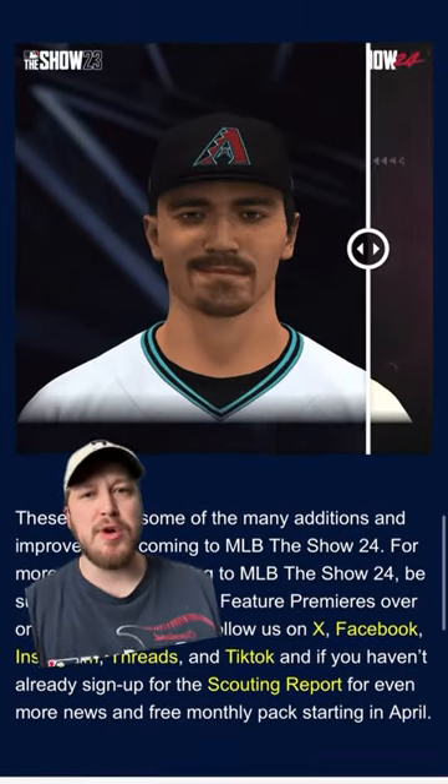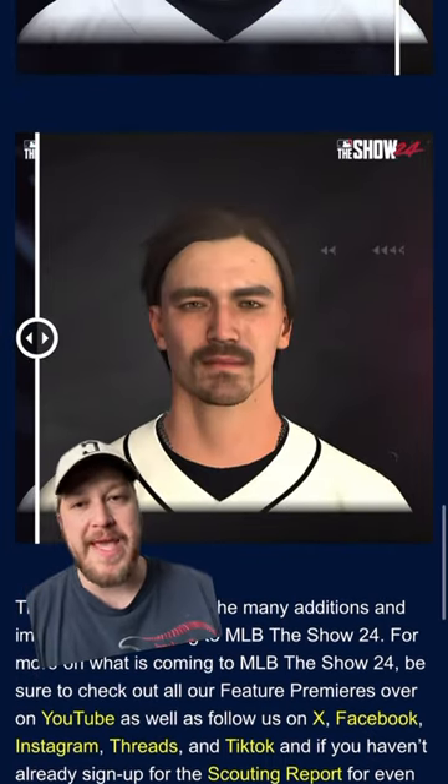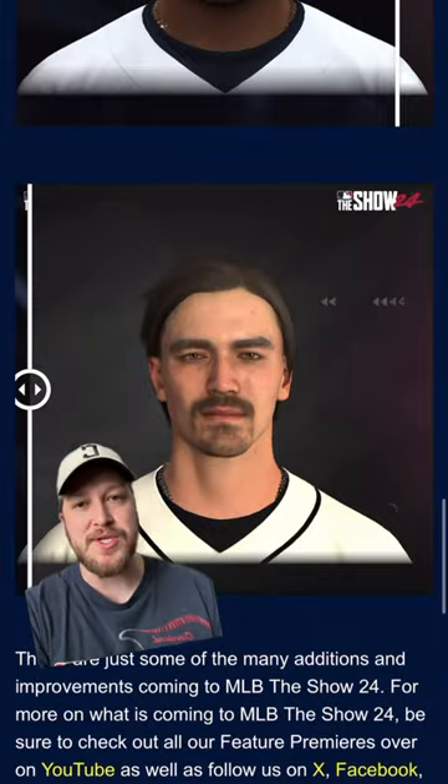And even Corbin Carroll, a younger player, he doesn't really look like that — so that was way off. But this is so cool, this is a huge change. This is a full circle moment because I started making videos in MLB The Show 16, and one of my first viral videos was talking about the changes from 16 to 17. This was a big deal.